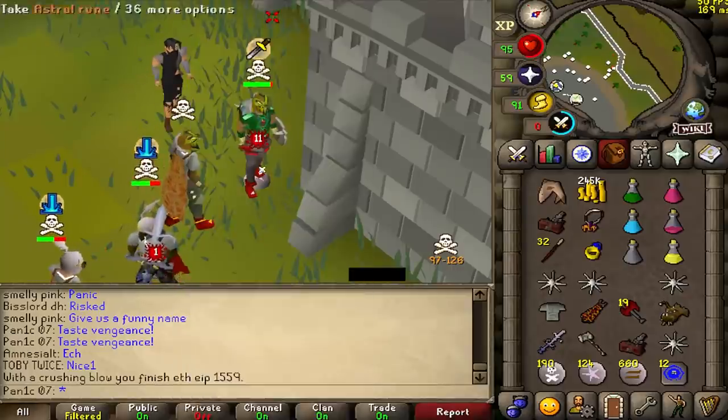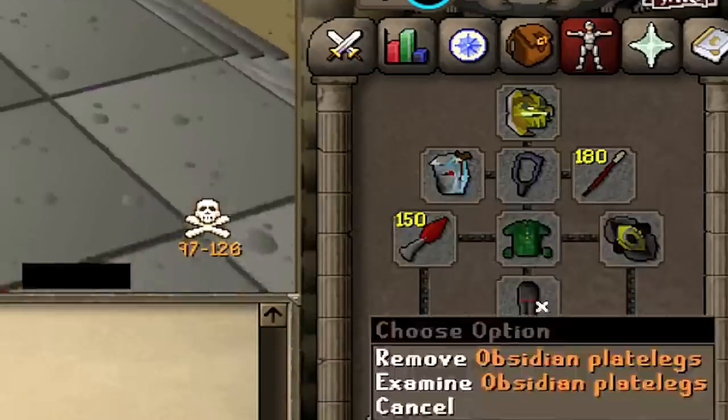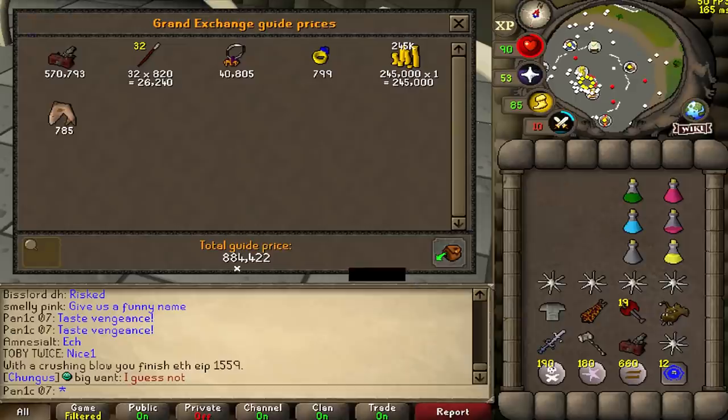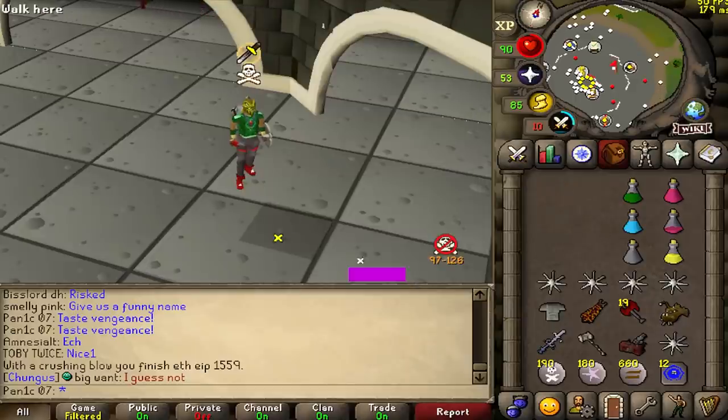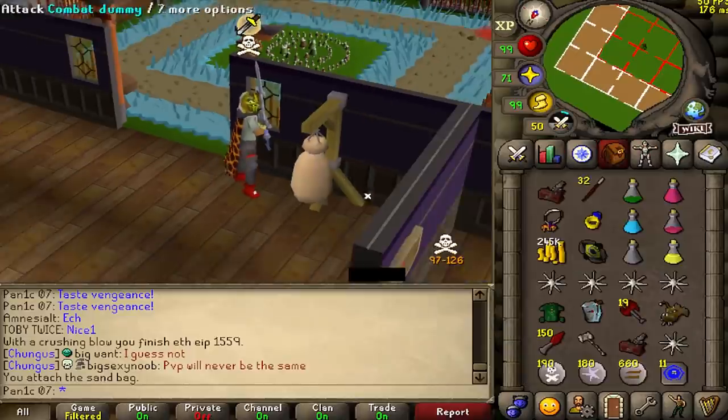I'm actually surprised with the 80 AGS hit there, because I'm not in max strength, as you can see. Almost every single item is downgraded, so it's kind of interesting that I was still able to hit an 80. Total loot: 884k. Let me go check my max hits real quick. So max hit is an 80 — that's kind of cool.